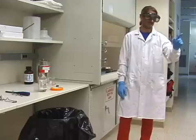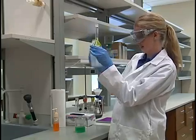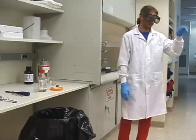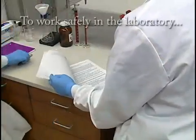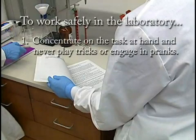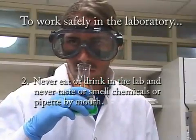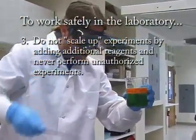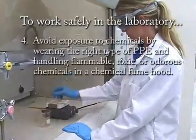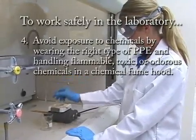You're going to label those when you're done, right? You don't want to get things mixed up. To work safely in the laboratory, concentrate on the task at hand and never play tricks or engage in pranks. Never eat or drink in the laboratory and never taste or smell chemicals or pipette by mouth. Do not scale up experiments by adding additional reagents and never perform unauthorized experiments. Avoid exposure to chemicals by wearing the right PPE and handling flammable, toxic, or odorous chemicals in a chemical fume hood. Move slowly and carefully and watch out for others who may be carrying glassware or chemicals.